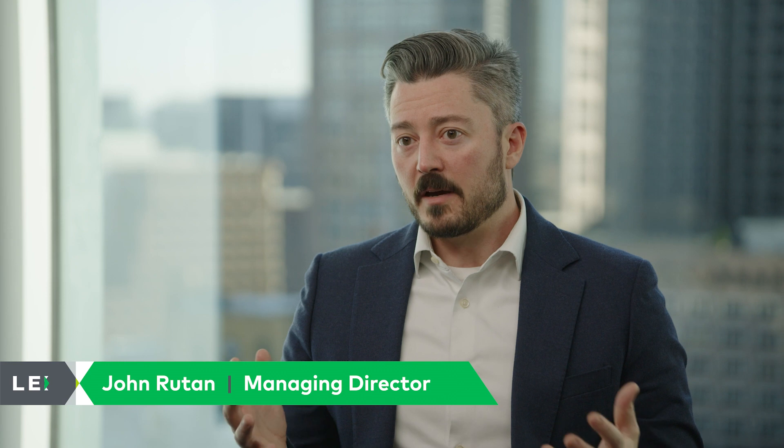Fundamentally, clients come to LEK because they may be missing their sales objectives and they need help understanding exactly why that is.